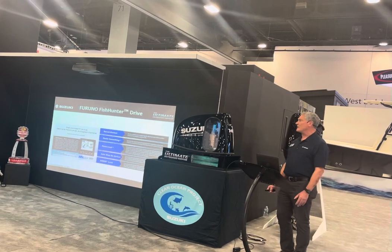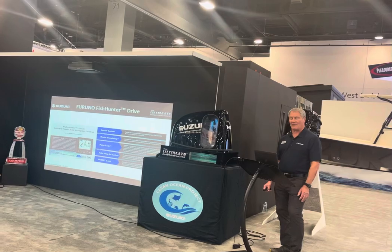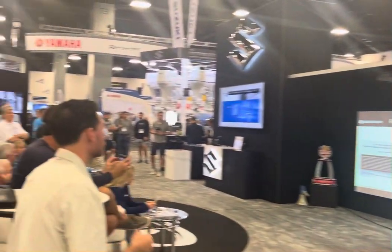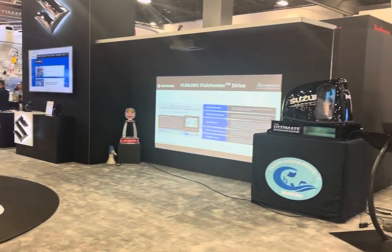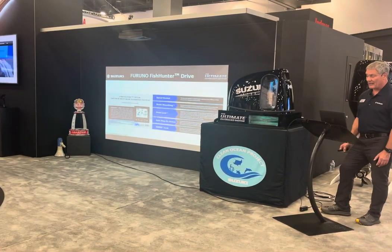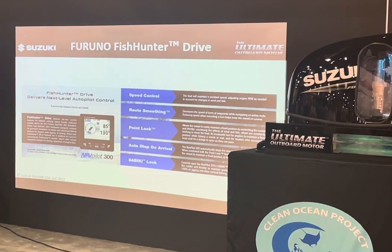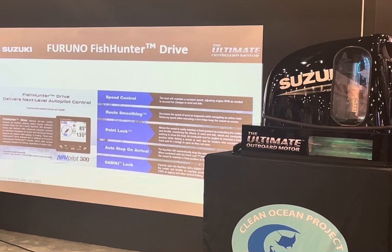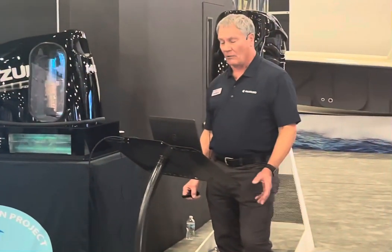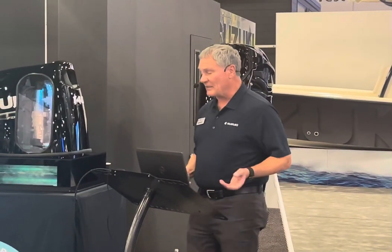Any new 2022 drive-by-wire outboard from Suzuki, starting with the DF-150BG to the DF-350A, that has hydraulic or electric steering can add the Fish Hunter Drive System. It's a simple plug-and-play installation, so single-engine outboard boaters can have all the benefits of an autopilot system with even more features.